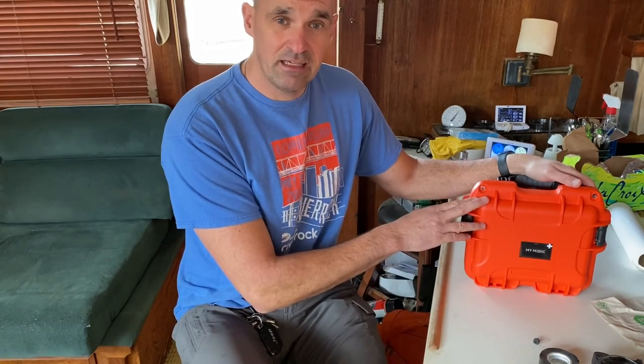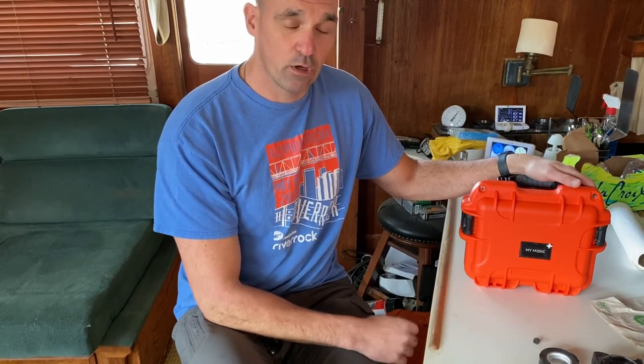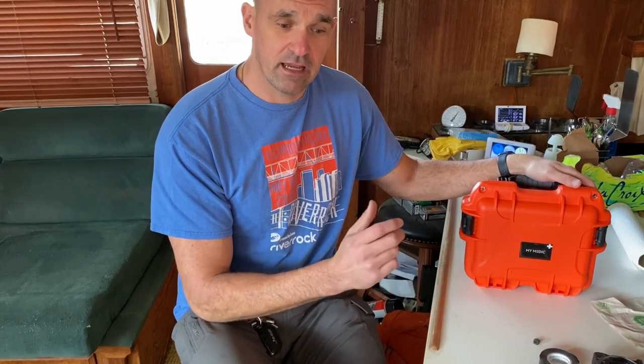Like I said, check them out online. I've got no affiliation with them at all — it's just a good product. Hope you all had a happy New Year, and we'll talk to you later. Thanks for watching.